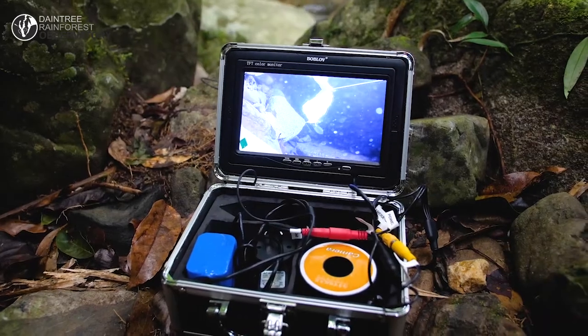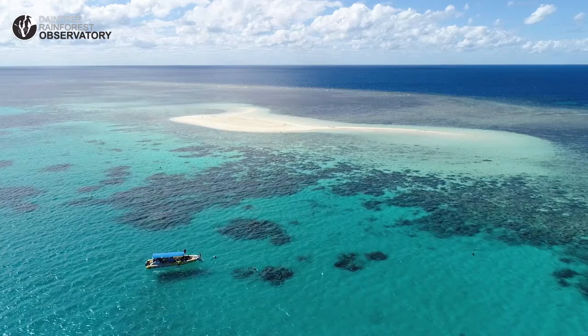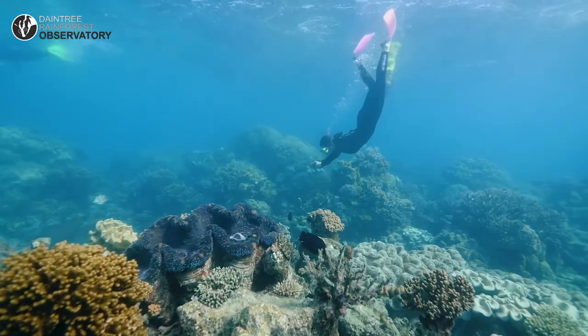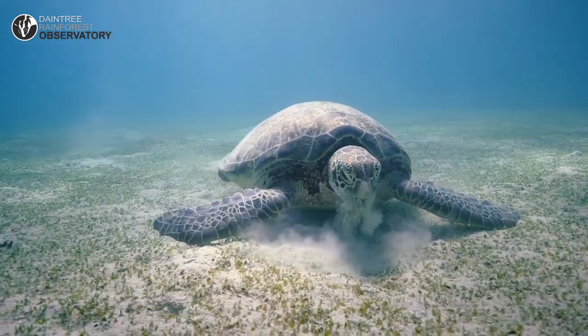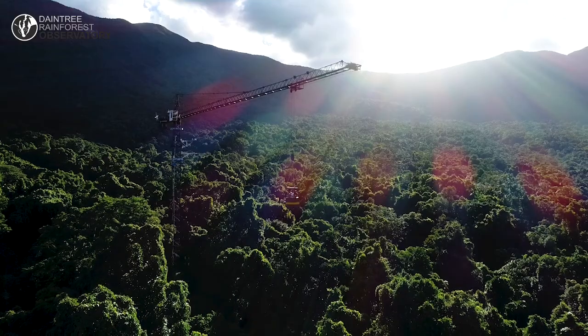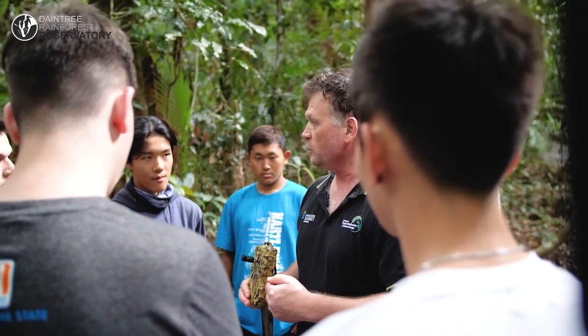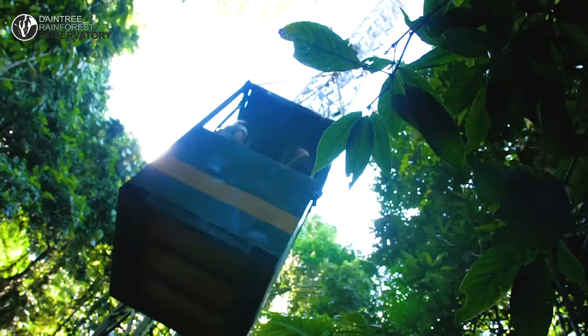The Daintree Rainforest Observatory is one of three major research stations that James Cook University runs. At this research station, we're predominantly focusing on wet tropics rainforest and particularly understanding the ecosystem. One of the really unique characteristics is the canopy crane — we think of it really as an instrument. It's our electron microscope of the rainforest, or our telescope. It allows us to look really closely at the whole rainforest from the ground all the way up to the top of the canopy, and in fact even the air.